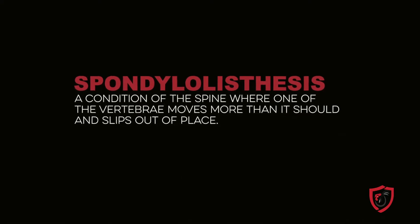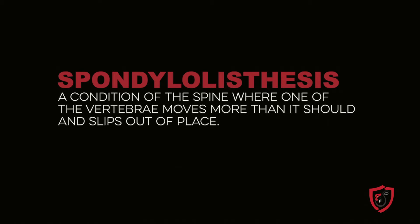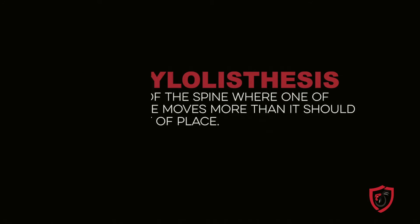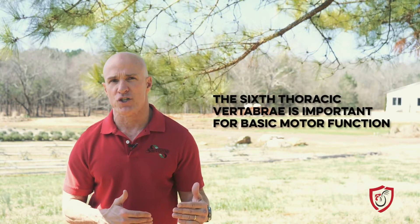Spondylolisthesis is the technical name, and humans can actually suffer from it as well. It is a condition of the spine where one of your vertebrae moves more than it should and slips out of place. Both forms cause swelling and compression of the thoracic vertebra, which is extremely important for motor function as it is the only one that's not fused and able to move freely.